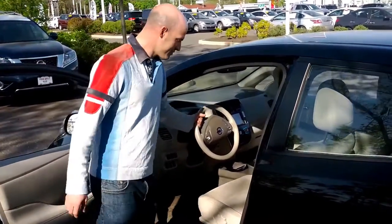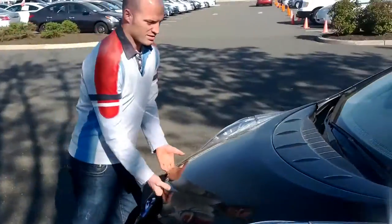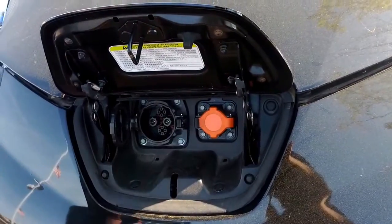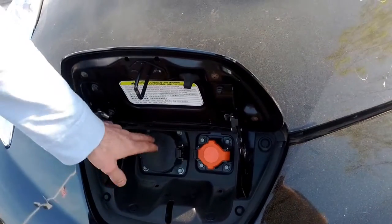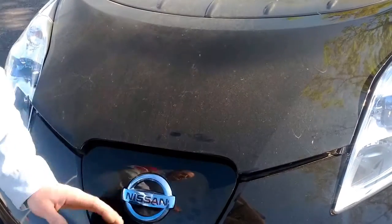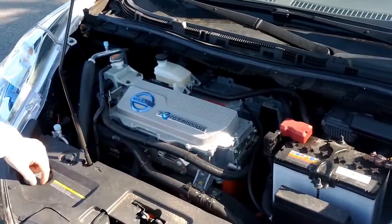Nice leather steering wheel. Let me show you underneath the hood. Got the quick charge port — I've never actually used this. It can charge the car in 20 minutes, but they only have them in New York City, so I wasn't able to use it. This is your main charger — charges the car in about 5 hours on 220, or 8 to 10 hours on 120. Underneath the hood, not much to do except top off your wash.